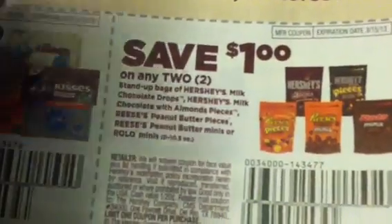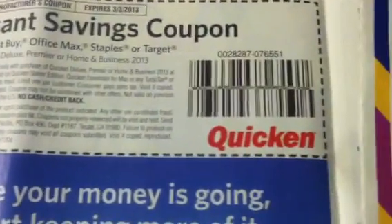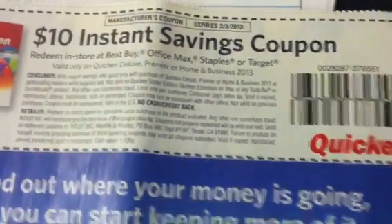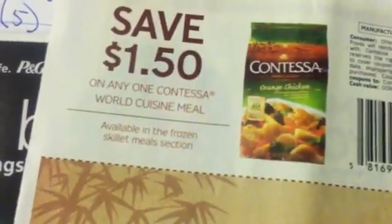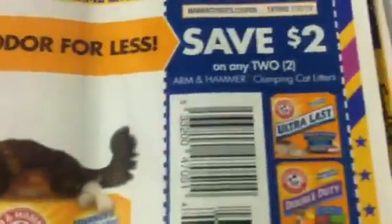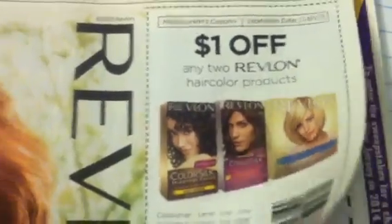So this one has $1.00 off on the Hershey's products, $1.00 off on the Hershey's stand-up bags. $10.00 online — I think this is the instant savings coupon for Quicken; these are the ones you buy in the store, the boxes. This is $1.00 off on the Tyson Anytizer Snacks. $1.50 off Contessa World Cuisine Meal. $2.00 off on the Arm & Hammer Clumping Cat Litters. $1.00 off on the Revlon Hair Color Products.